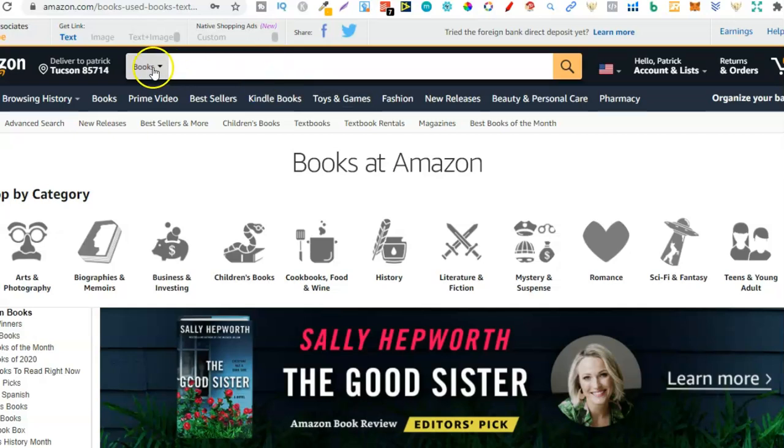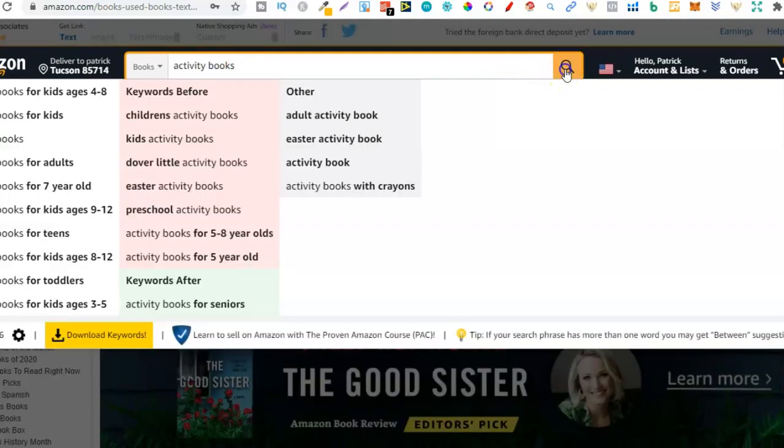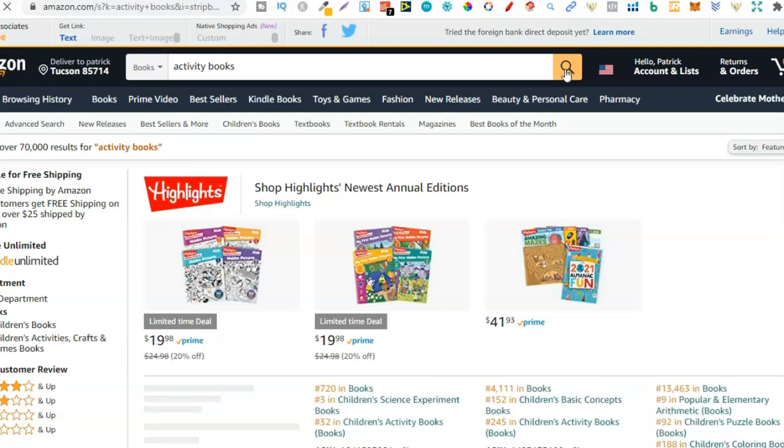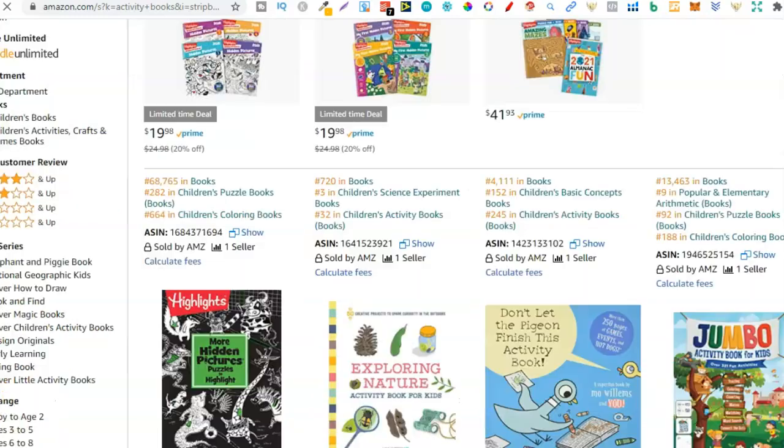So let's go ahead and do this. Let's keep it on books and search 'activity books'. Now I've spelt that wrong so let's just correct that — activity books. That's all we're going to search, and what we want to do is look on the first page, maybe the second, looking at other sellers as well and just brainstorm a bunch of ideas. Then once you have that list of ideas you can go through and find all the profitable niches.